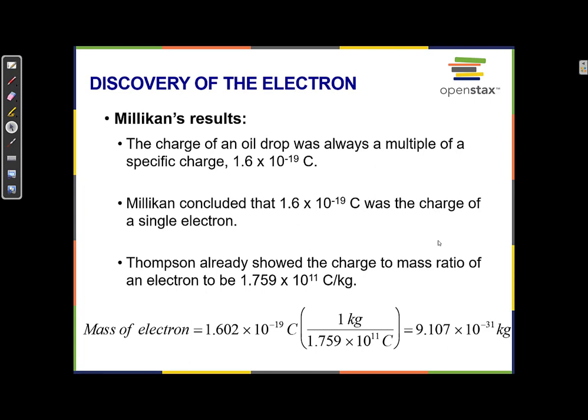Now they knew about the electron — that it had a negative charge and what the value of that charge was. Thomson, earlier with his cathode ray tube experiment, had determined that the charge-to-mass ratio was 1.759 × 10¹¹ Coulombs per kilogram. Now that they knew the charge of an electron was 1.6 × 10⁻¹⁹ Coulombs, they could use that conversion factor to calculate the mass of an electron: 9.1 × 10⁻³¹ kilograms — incredibly small, about 2,000 times smaller than a proton.